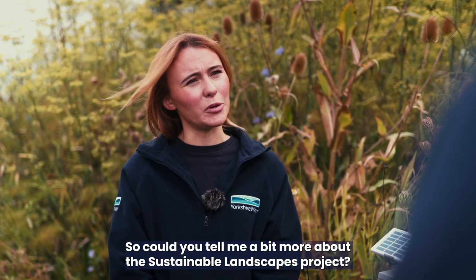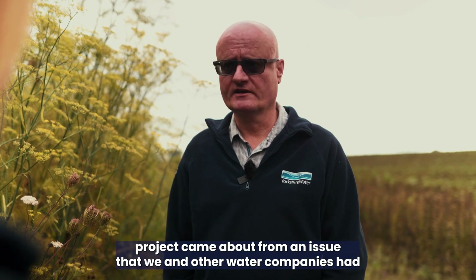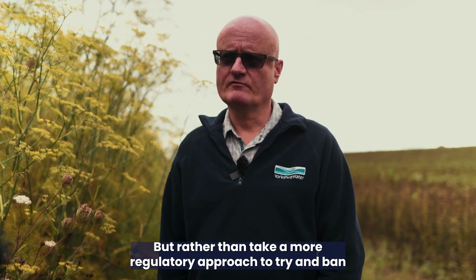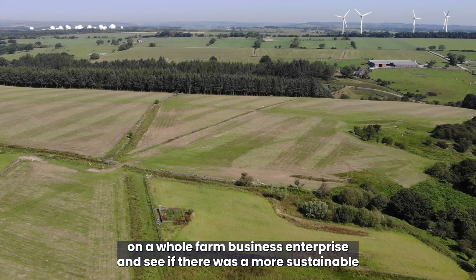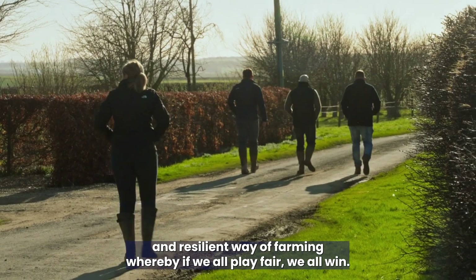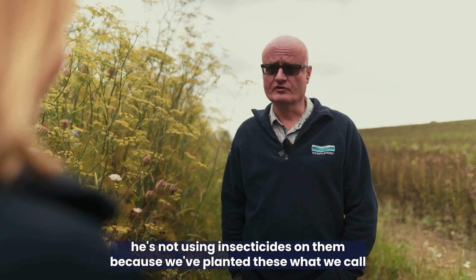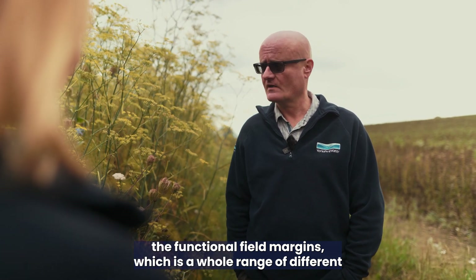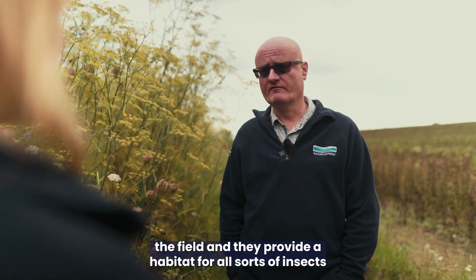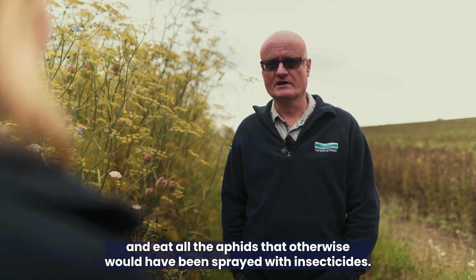Could you tell me a bit more about the Sustainable Landscapes project? We're on Joe's farm here today. Joe joined the Sustainable Landscapes programme a couple of years ago. The project came about from an issue that we and other water companies have with the active ingredient in slug pellets, which is metaldehyde. Rather than take a regulatory approach to try and ban metaldehyde, we sought to engage with the farming community on a whole farm business enterprise to see if there was a more sustainable and resilient way of farming. Some of the beans Joe's growing here — he's not using insecticides, because we've planted what we call functional field margins: a whole range of different crops at the side of the field that provide habitat for insects from parasitic wasps to ladybirds, which can fly into the crop and eat the aphids that would otherwise have been controlled with insecticides.